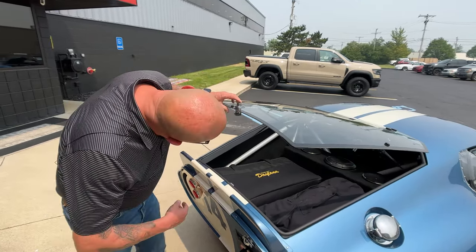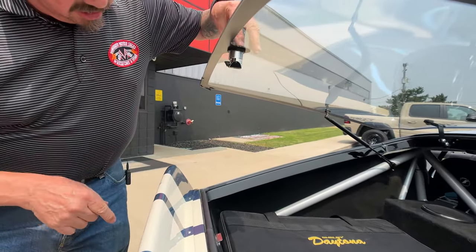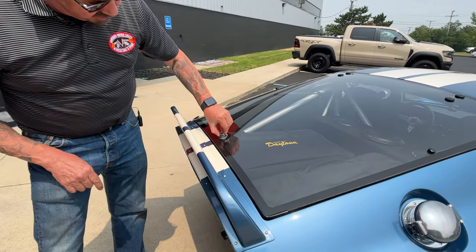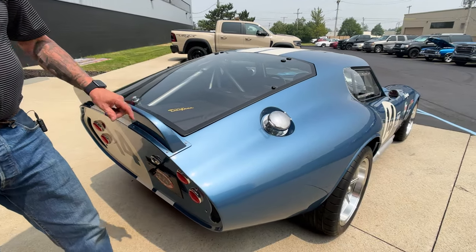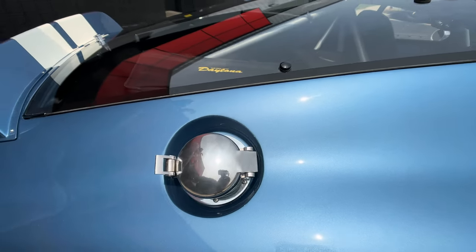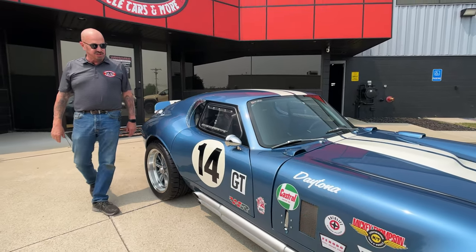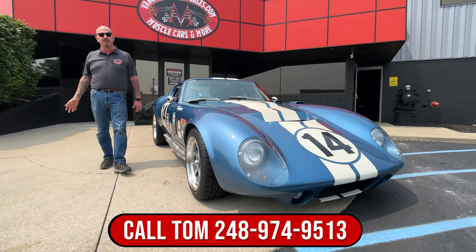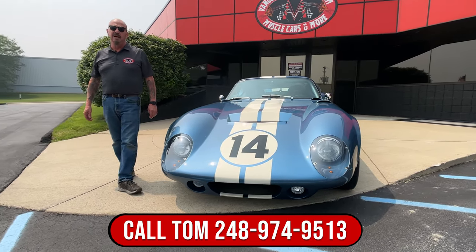There's a locking nut down here, then we got our little dilly here. When you push it down, she drops down, then you push that down. To unlock it, you just give that a little twist like that, then push her right back down. We got our fuel fill here — they used to put that big old canister of gas in. She's just a beauty, guys. We can ship this thing anywhere in the world. Tommy knows everything you need to know about this car, so give him a call at 248-974-9513.